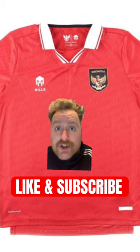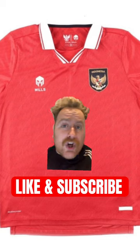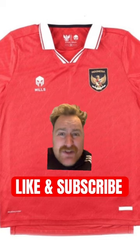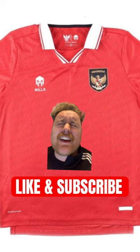Indonesia have stolen the show. In my opinion this is the best one. I am a sucker for a collar, which instantly gets a 10 out of 10. That badge, the crest — I've never seen the Mills shirt manufacturer before as well. It is a lovely piece of kit.